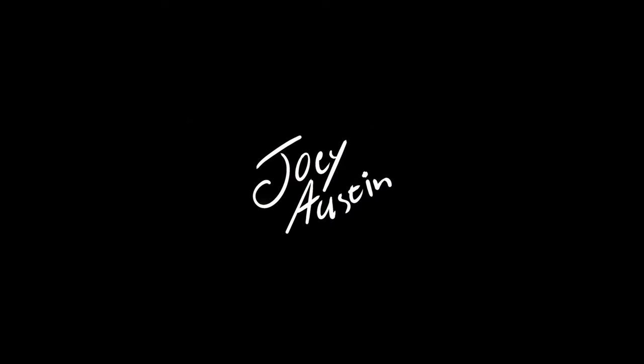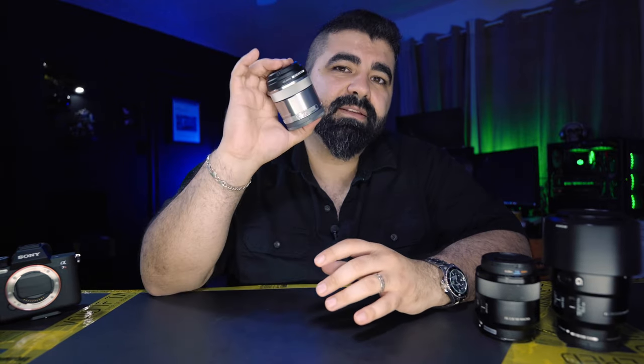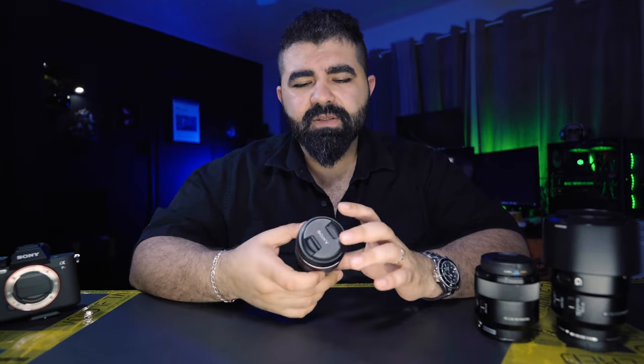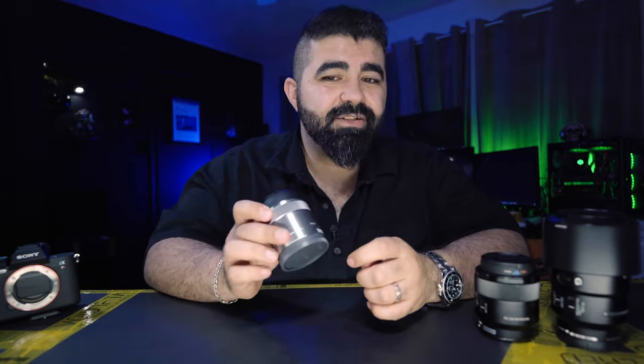Welcome back to another video — Macro War — and the last lens is the Sony 30mm f/3.5. It's for an APS-C crop sensor. I know it's silver. I would have never guessed I would actually get this lens and try it, because it's a 30mm f/3.5 — it's not even a 2.8. So why would I get it? There's no features, no buttons, nothing.